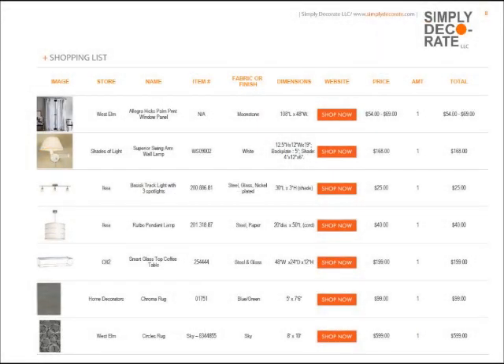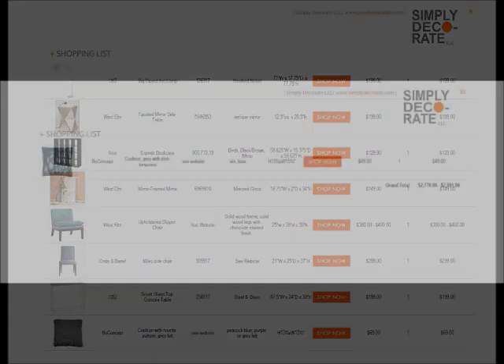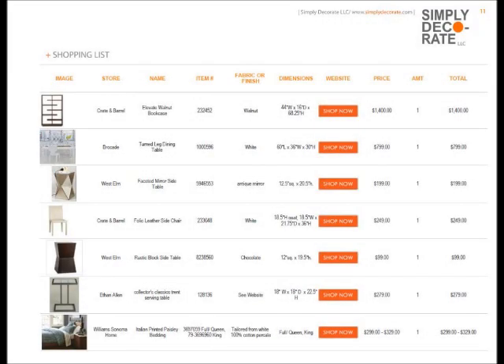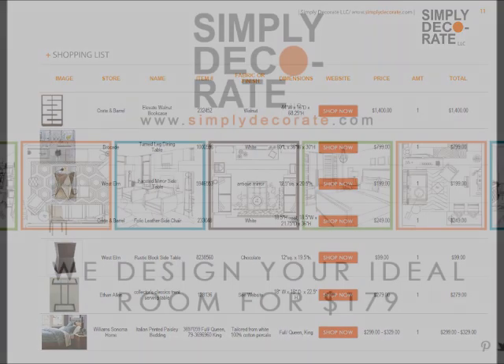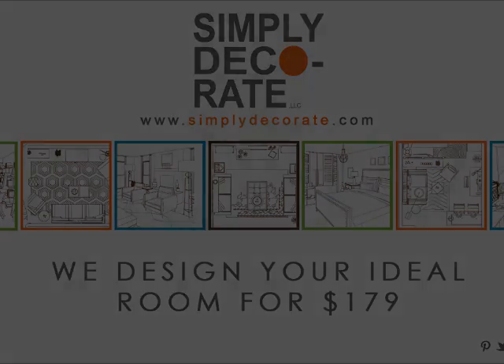What Simply Decorate does best is we give you a shopping list: the photograph, where to buy it, and all you have to do is click on Shop Now. You go directly to the store, see all your things, and we've solved all your problems — so now your room is done. You can go shopping as you want. This is Simply Decorate. I hope you enjoyed our little shopping tour and we'll be back real soon.